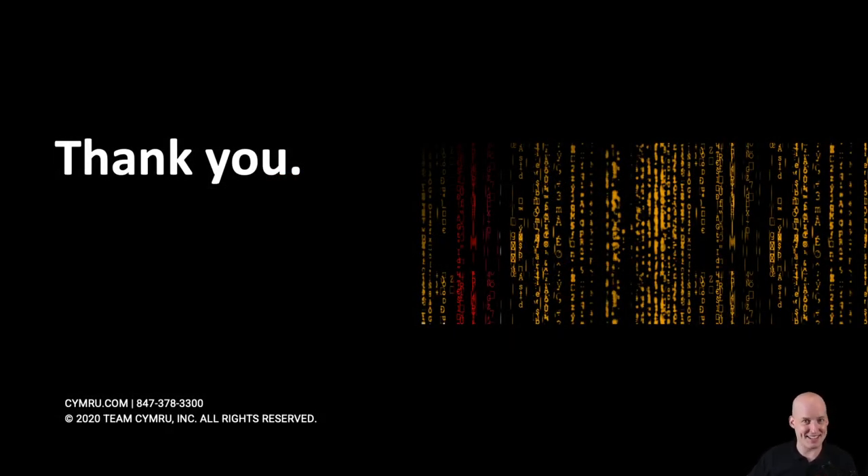Thank you for your time. I wanted to keep this brief and give you a quick view of what Team Cymru is and what the community services are. Thank you all so much for your time. If you have any questions, you can reach out to us directly at outreach@teamcymru.com, or sign up for any of the services on our website. Please do connect with me on LinkedIn, and I look forward to working with a bunch of you on coming projects. Have a great day.